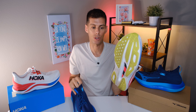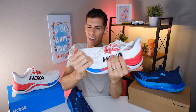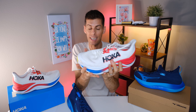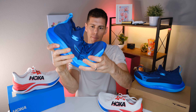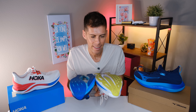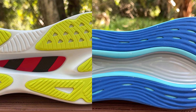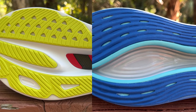The Hoka Skyward X is remarkably stiff — it's really tough to bend, though I still get a little flex, not quite like the Adidas Prime X2 Strung which is like a brick. In comparison, the Mizuno Neo Vista is stiff, but nowhere near as stiff as the Skyward X — I'm able to bend it quite easily, and that will come through in the ride. As for outsole rubber, there's a lot on both shoes. At similar mileage, the Neo Vista's rubber is wearing down a little more. However, the rubber on the Neo Vista is much softer, which is a bonus since Mizuno's traditional G3 outsole rubber is very hard.